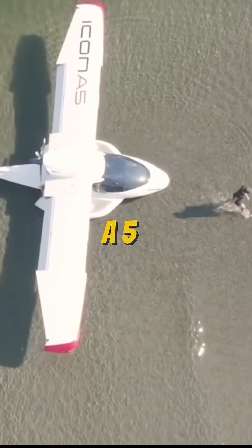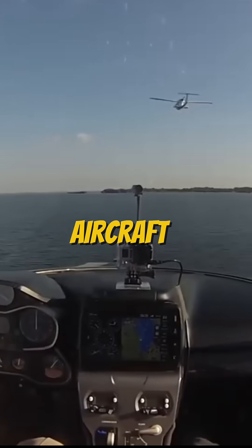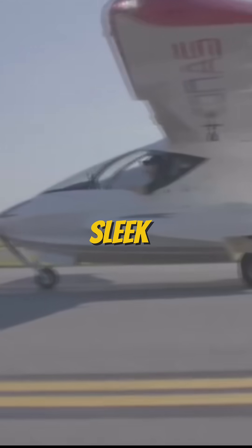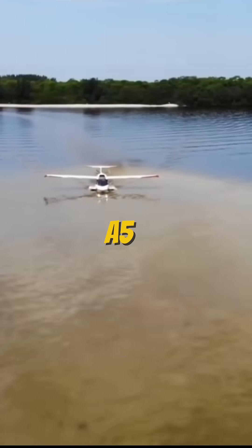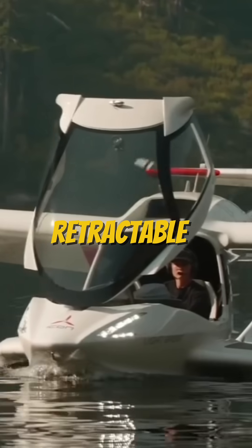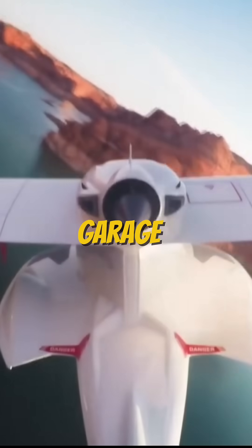This is the Icon A5, a $300,000 amphibious light sport aircraft built for thrill seekers and adventurers. With its sleek design, the A5 takes off and lands on both land and water, thanks to retractable landing gear and folding wings — and yes, it fits in a garage.